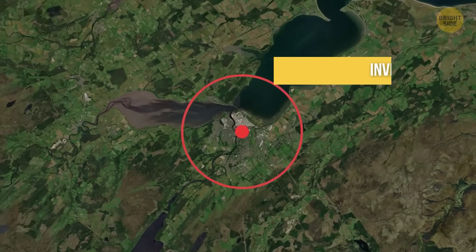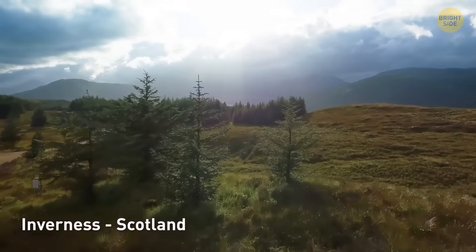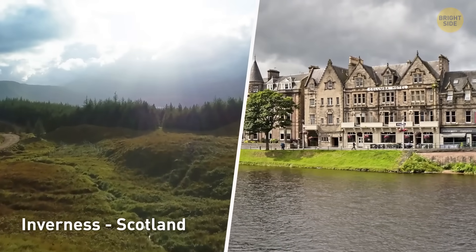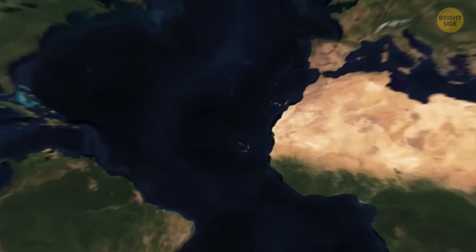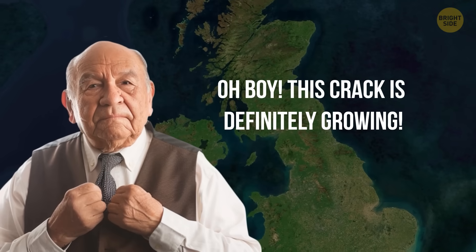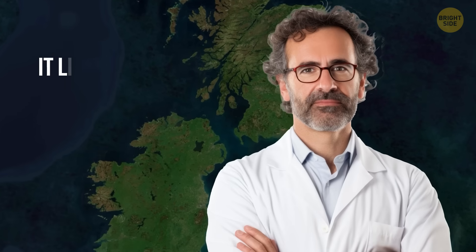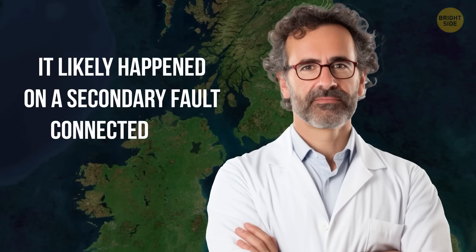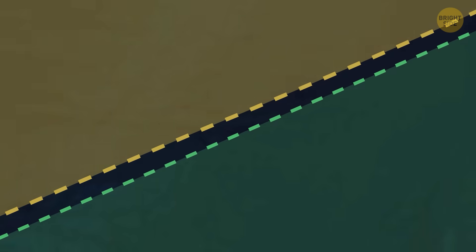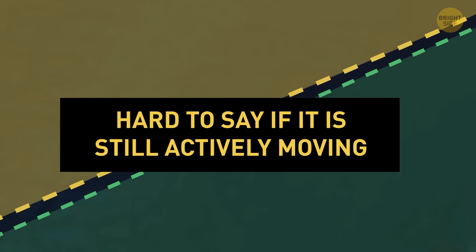Take the Inverness earthquake that happened in 1901, for instance. To this day, it's considered one of the strongest that ever happened in Scotland. People felt it all across the country, and it damaged several buildings in Inverness. The situation gave the feeling that this crack is definitely growing. But specialists aren't so convinced — some believe it likely happened on a secondary fault connected to the Great Glen Fault, but not directly on the main fault itself. So once again, it's hard to say for sure whether the Great Glen Fault is still actively moving today.